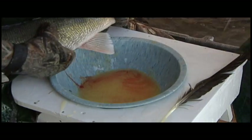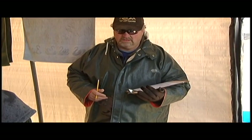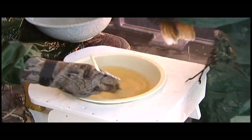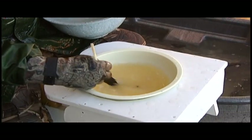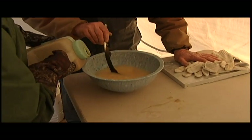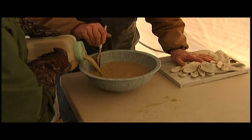Eggs and sperm are massaged out of the fish. Water is added and fertilization is further achieved by stirring the contents with a turkey feather. Then a fuller's earth mixture is added to coat the eggs, which keeps them from clumping or sticking together.